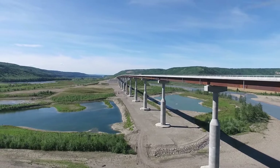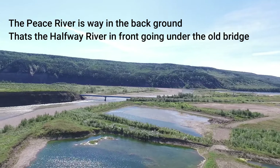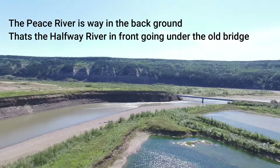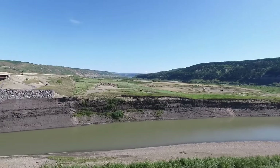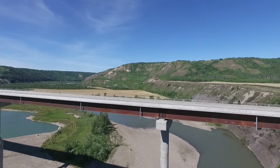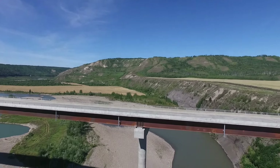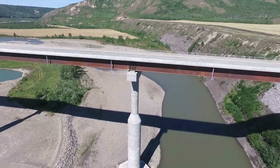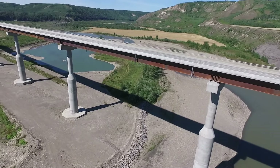On the right is the Halfway River running into it, and on the left is the Peace River. That old bridge looks pretty small compared to the new one. Not sure how far the Halfway River is going to back up with the reservoir, but it will definitely extend back a bit into the lake.